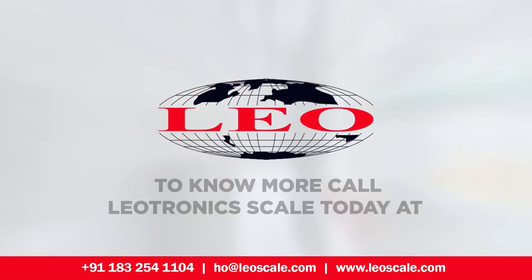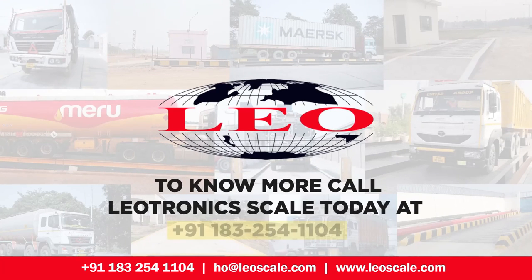LEO Scale prides itself on providing solutions that are tailored to clients' requirements, and we provide waybridges for a wide range of industries.